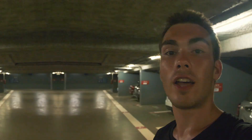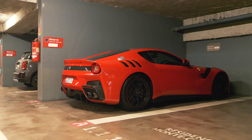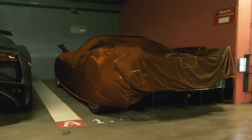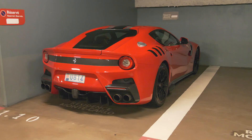We have almost made it to the end of today's episode in the garages of Monaco. Thank you very much to all the viewers still watching. Because the best things come last, we are in the best garage with pretty much the best hypercars of today's episode — let me walk you through some of them.